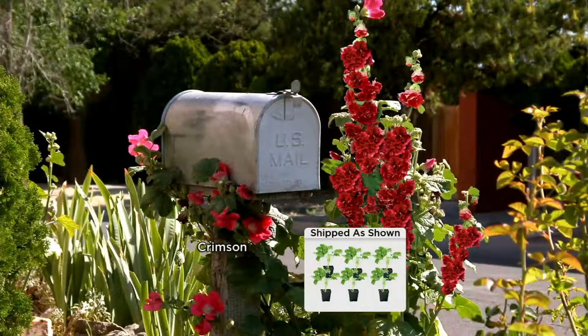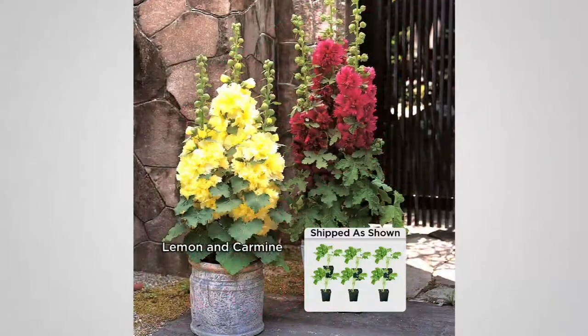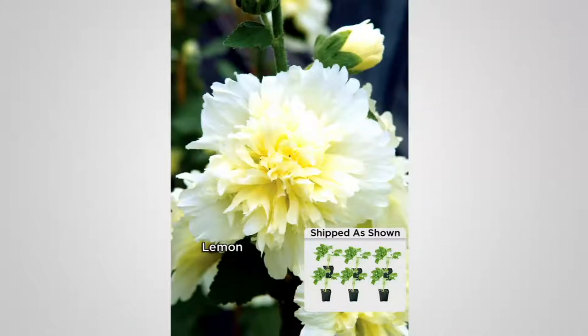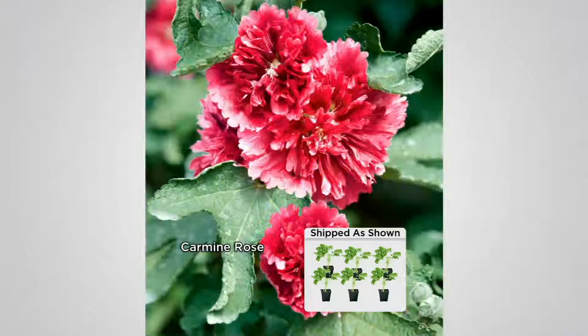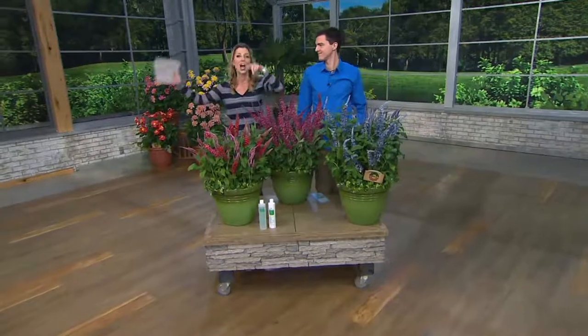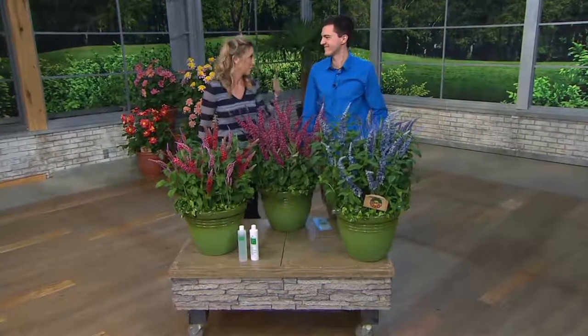That excitement is what we love about gardening — finding special things like this that nobody else is going to have. The Hollyhocks, item M43053, are $36.12 — get them before they're gone because they always sell out. And next up, I love the name of this one: 'Nights in White Satin' — trying to do a little Moody Blues there.